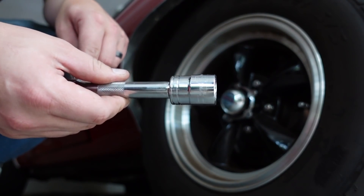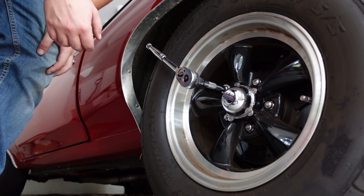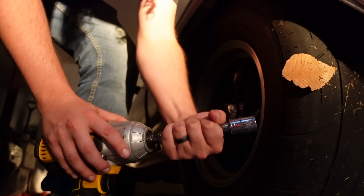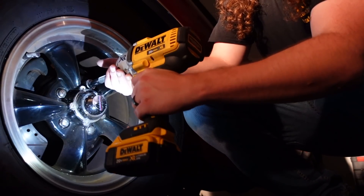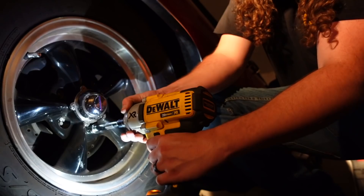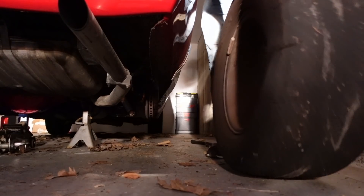All right, so we got our 13 millimeter with our extension. I need an impact — put it on the gun. You can even see metal on that one. These things are going to blow. Look at the difference — those are some brand new ones. We're going to get these loaded up, get them mounted tomorrow, and throw them back on the car.